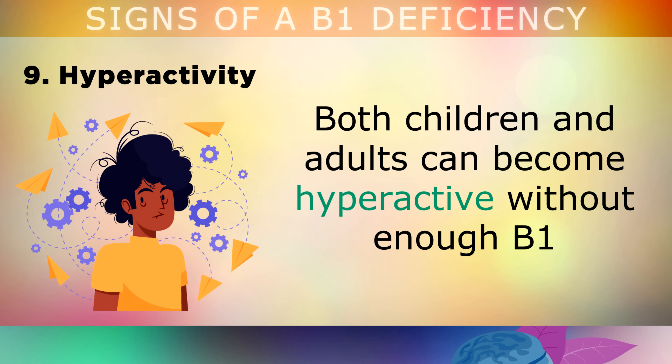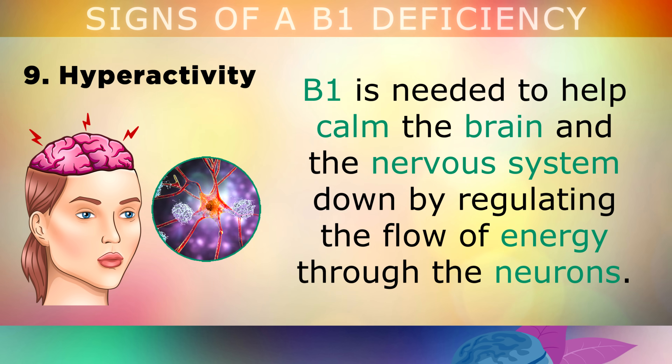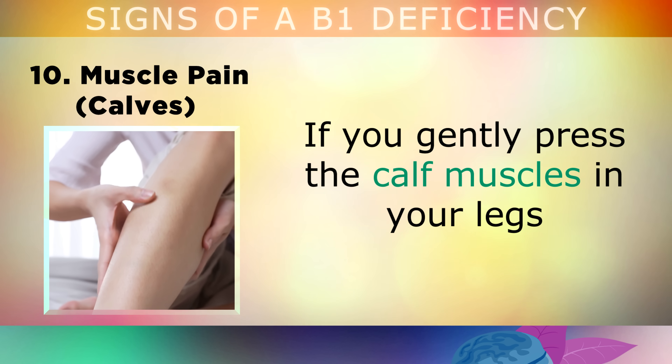Sign 9 is that B1 deficiency can also affect the brain by triggering hyperactivity. Both children and adults can become hyperactive without enough B1, and conditions can arise such as attention deficit hyperactivity disorder, obsessive compulsive disorder, Tourette's, and general irritability. B1 is needed to help calm your brain and your nervous system down, because it regulates the flow of energy through the neurons, which are your brain cells.